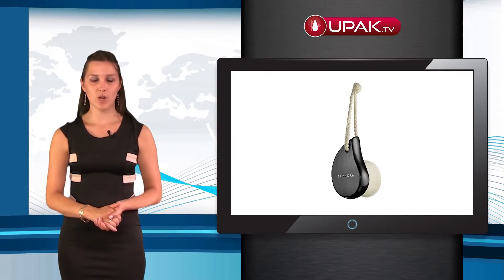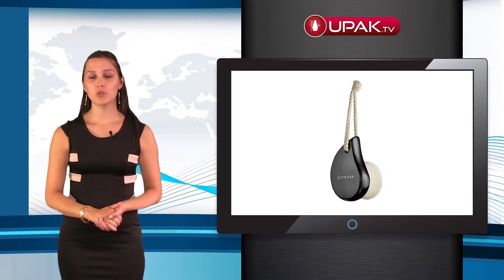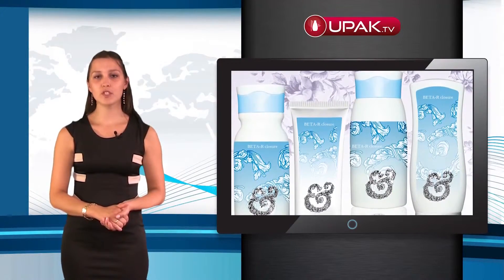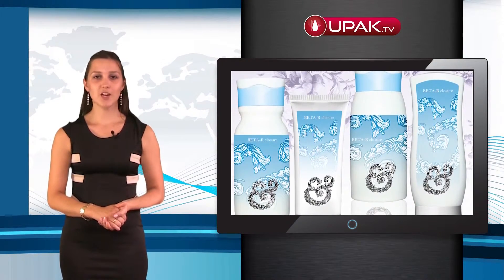The company SIHB introduced a new B color cap for tubes with a diameter of 50 mm. This cap is easy to open, and a wave line at the point of contact between the top and the bottom of the cover gives it a stylish and elegant look.